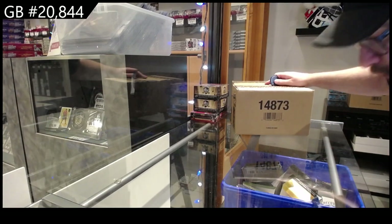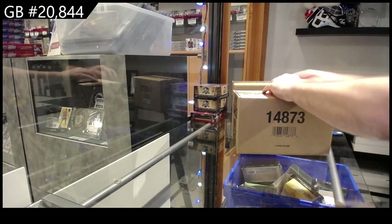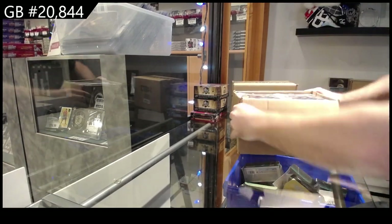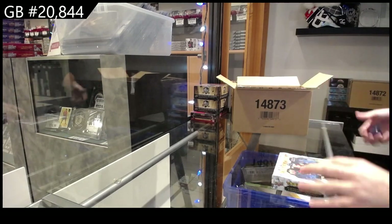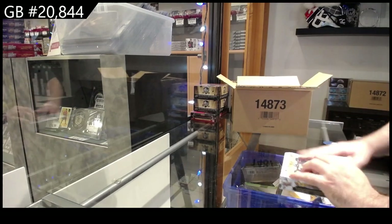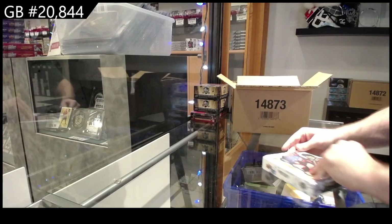Here we go! 20,844 artifacts. Alright, I should have made more room on this table, but whatever. I'll figure it out.